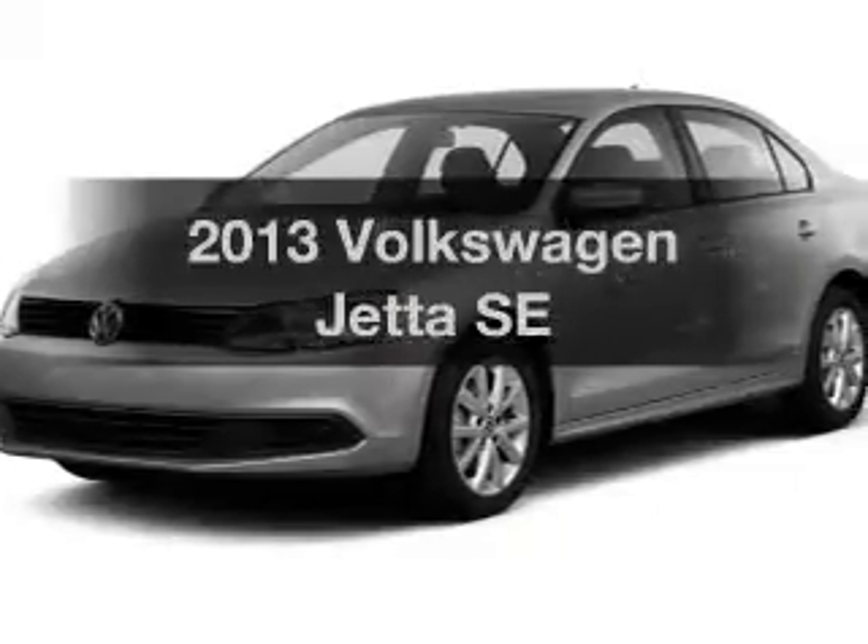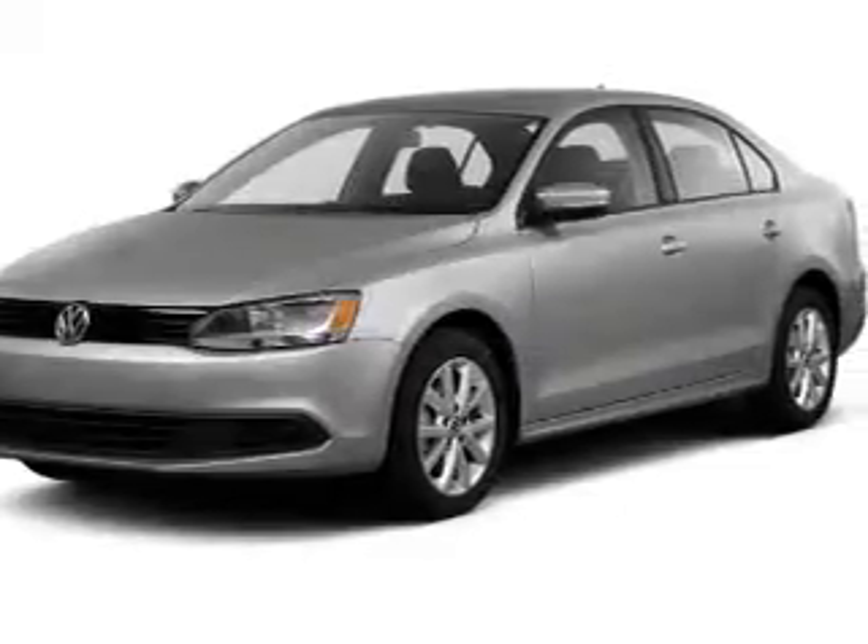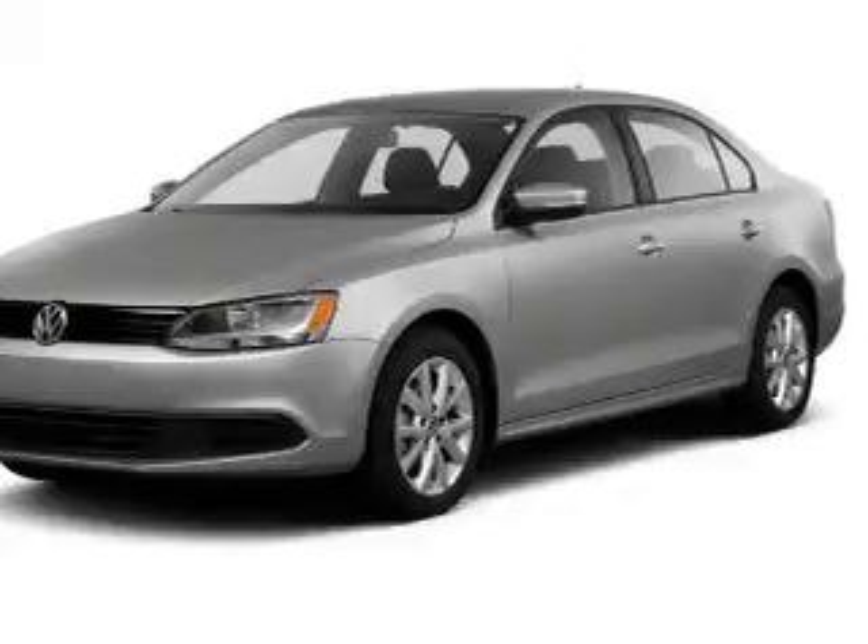Check out this 2013 Volkswagen Jetta. If you're looking for a first-rate auto, this one could be yours today.